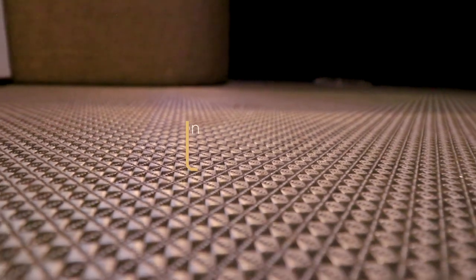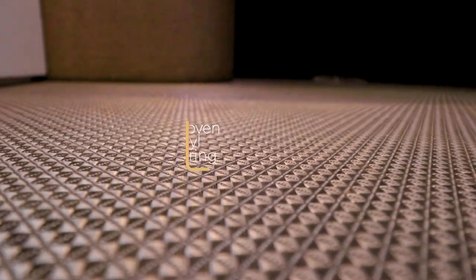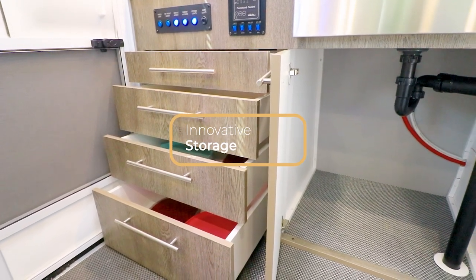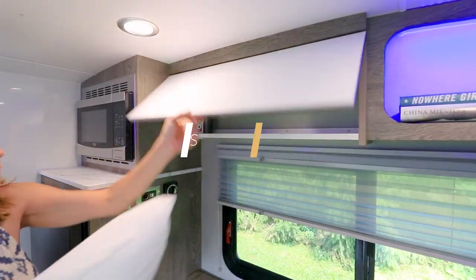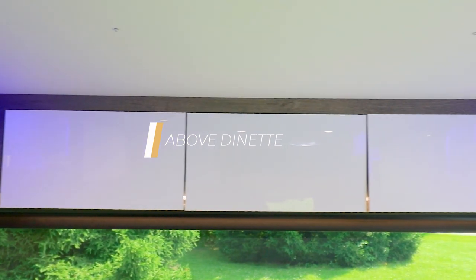In order to maximize the ease of cleaning, we integrated a woven vinyl flooring that makes cleaning up hassle-free. You shouldn't have to make tough decisions on what to bring on your adventures, so we utilized every inch of the camper to include an impressive amount of storage space.